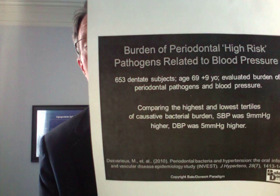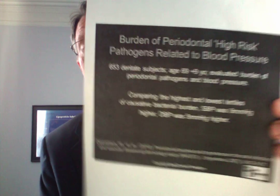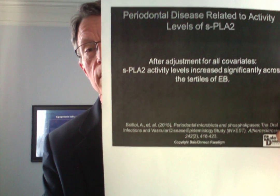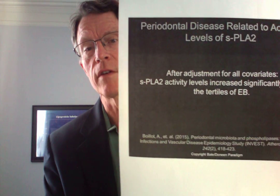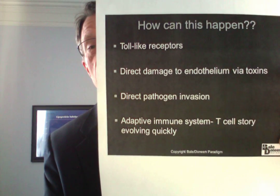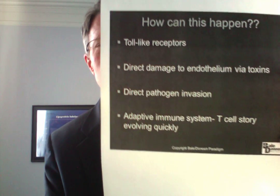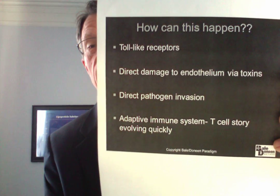They've also reported associations of increases in blood pressure — both systolic and diastolic — to these bad bacteria that tend to increase as we get older and as we develop periodontal disease. Lp-PLA2 is also associated with those bad actors. Mechanistically, toll-like receptors are an issue — bad bacteria appear to readjust those toll-like receptors — and there is direct damage via toxins to the endothelium.